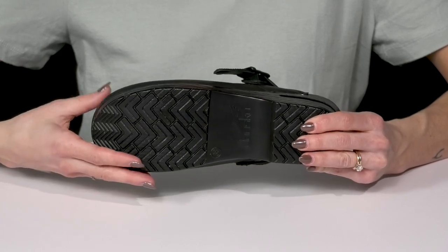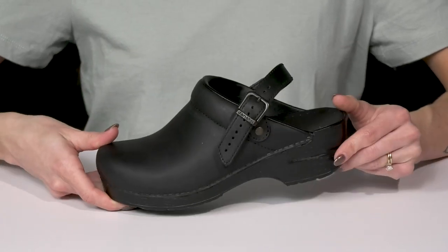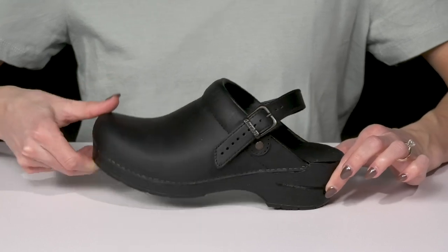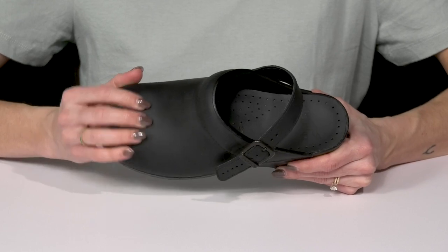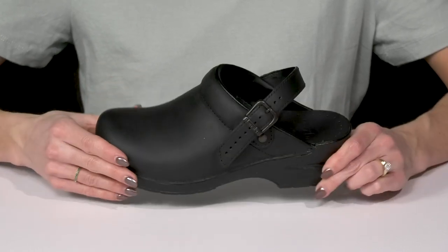They have great shock absorption at the midsole, and underneath there is a grippy outsole which is great for walking and stabilizing your foot. The rocker bottom actually helps propel your foot forward from heel to toe. They also have a very roomy toe box, so it's going to be a comfortable ride all throughout your day.